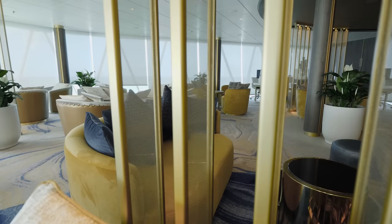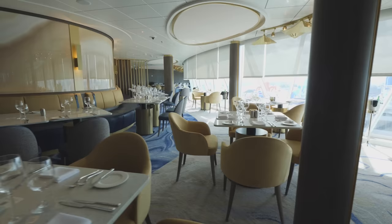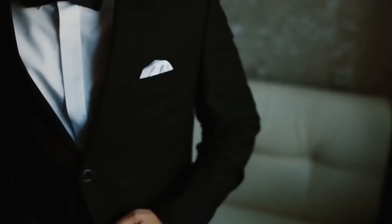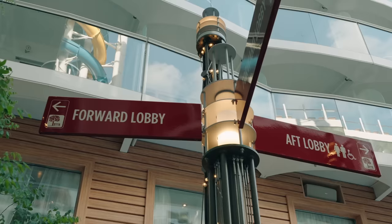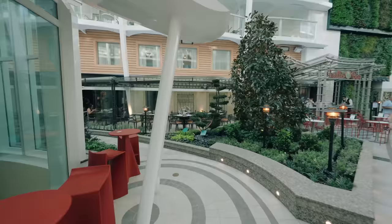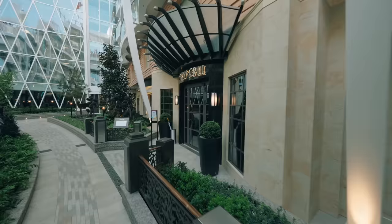The next dress code is smart casual — dressed to impress with collared shirts, dresses, skirts and blouses or pantsuits. Jackets, sports coats and blazers are also welcomed. And finally there are formal nights: suits and ties, tuxedos, cocktail dresses or evening gowns. If you don't want to dress up, you can almost wear anything to the buffet or any of the quick service dining areas, and you can get away with smart dark jeans on formal night too. On three to five night cruises you'll usually have one formal night; six to seven nights usually two; eight to ten also two; and on longer 11 to 14 night cruises there'll usually be three formal nights.